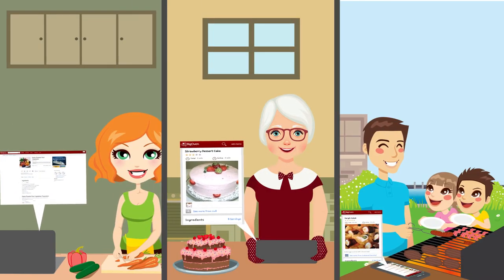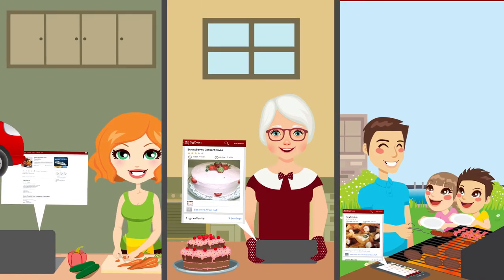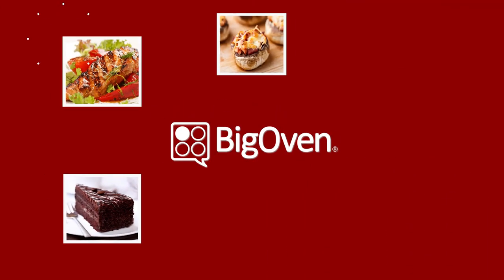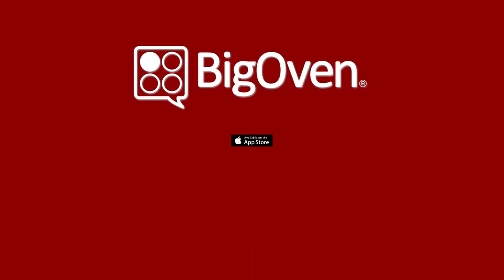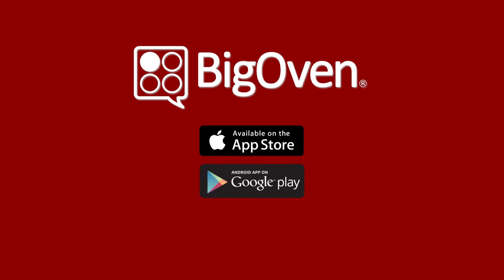Jennifer's family and friends all use Big Oven now, and can see each other's recipes wherever they go. Go ahead, get Big Oven, and take your recipes, menus, and grocery list anywhere. Big Oven's free apps are available for iPhone, iPad, Android phones and tablets, Windows Phone, and Kindle Fire.